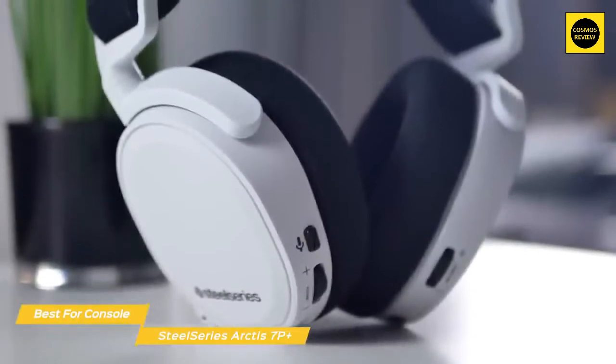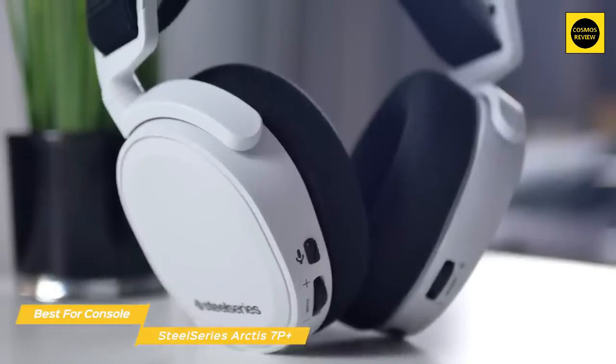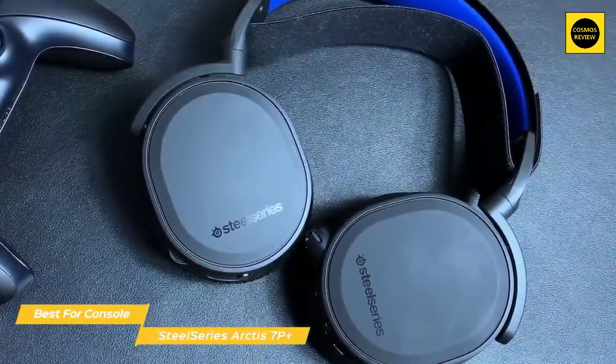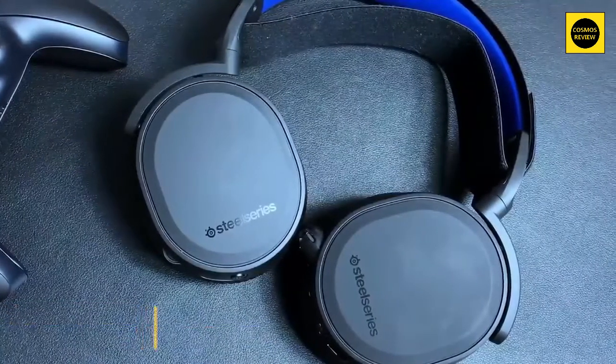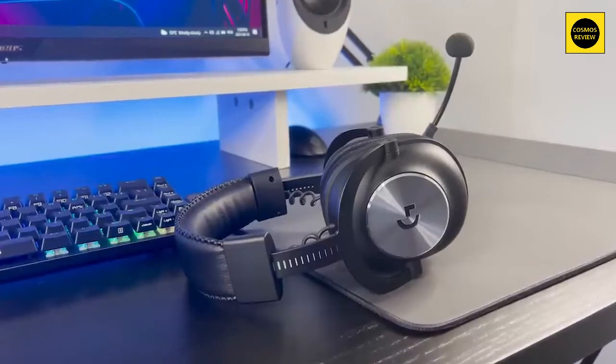The SteelSeries Arctis 7P Plus is an ideal headset for PS5, mobile devices, or PC and is an excellent choice for console gaming. While it is designed for use with the PS5, the 7X version is available for Xbox users and is more or less the same headset.